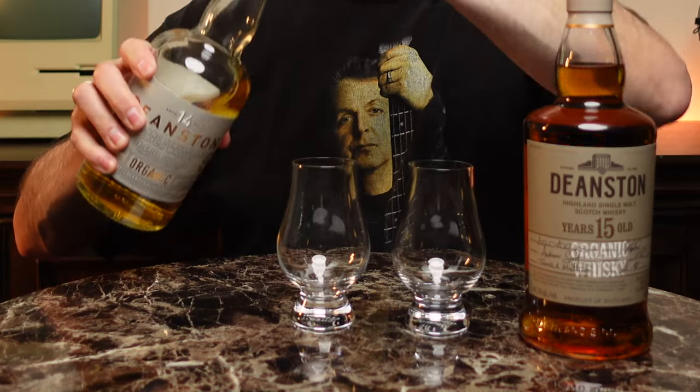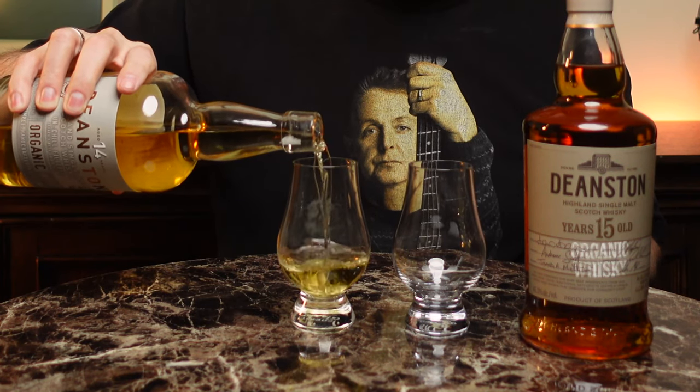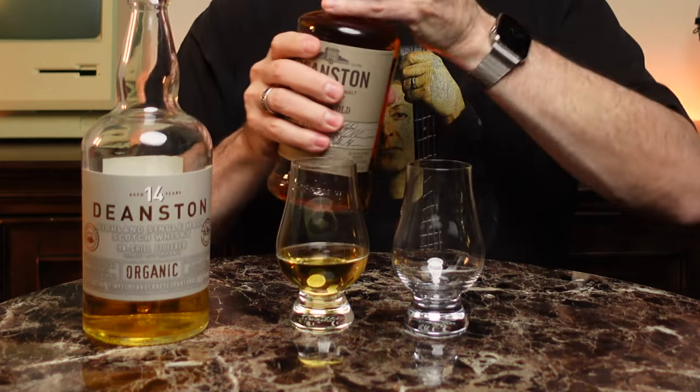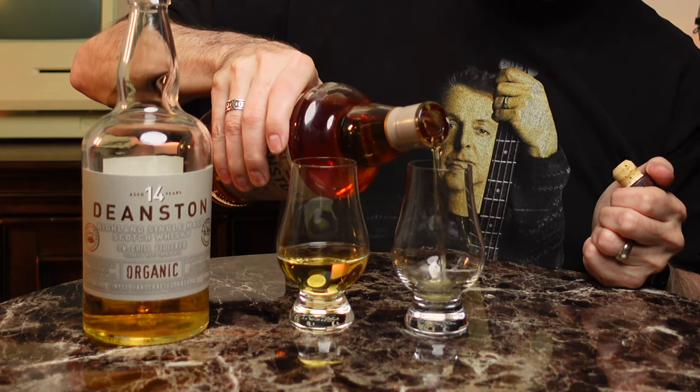What I like about both of these is they're Deanston — non-chill filtered, 46.3% ABV, which is really a beautiful level for most people. You get the non-chill filtering, you get the organic nature of the whiskey, and it is just Deanston.